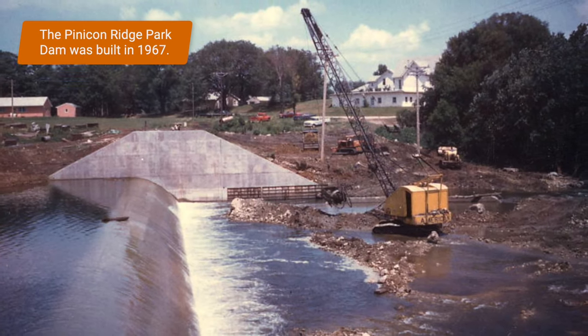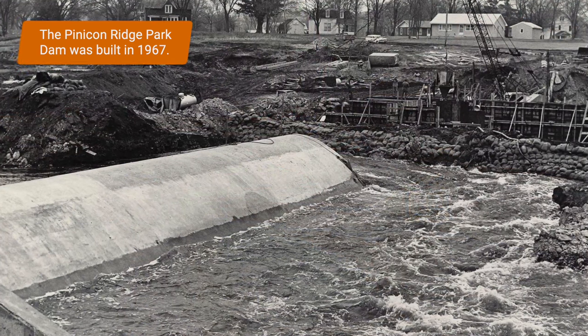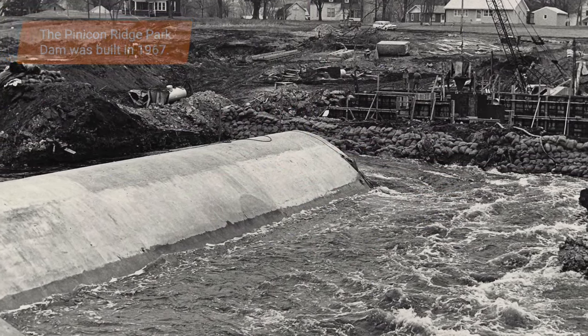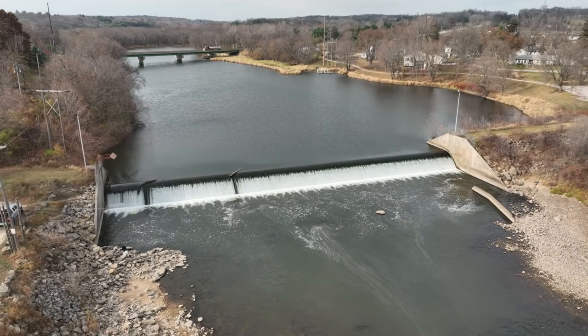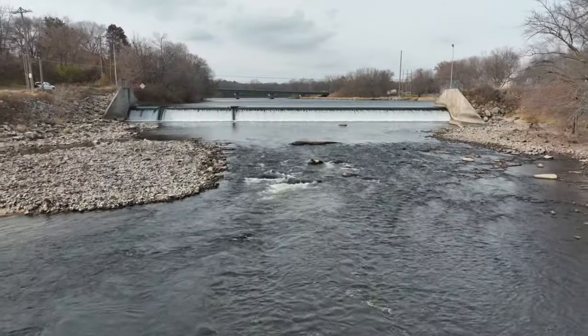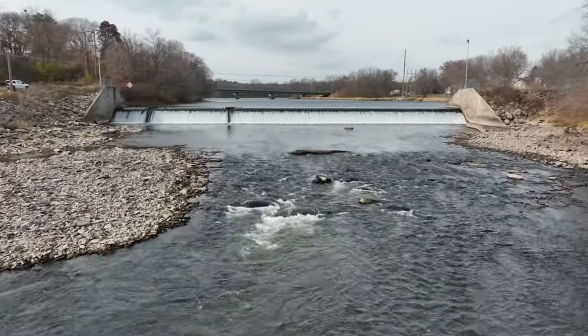It's an old-style roller dam that was put in back in that era, and despite the function of it, it had a lot of drawbacks. The Iowa DNR is working with a lot of cities and counties to try to modify or remove these roller dams across the state of Iowa because of their danger, but also because they're very detrimental to the ecological health of rivers like the Wapsipinicon or even smaller or larger rivers.